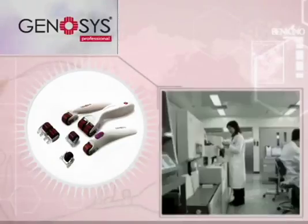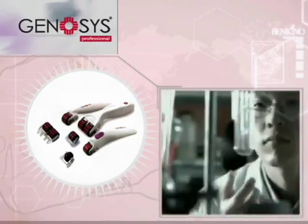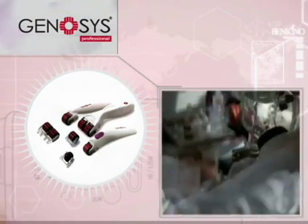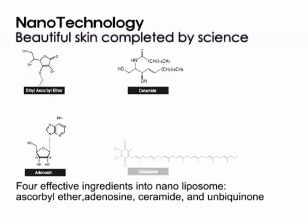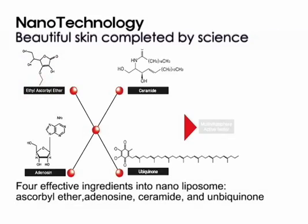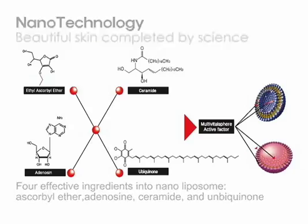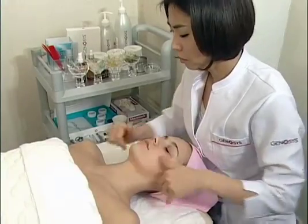To provide a fundamental solution to skin aging, Genesis employs microneedling for better skin absorption and nanotechnique to deliver active materials deep to cells for gene restoration. With such cutting-edge technology, we are opening the new anti-aging age where your skin is actually cured and protected from aging.